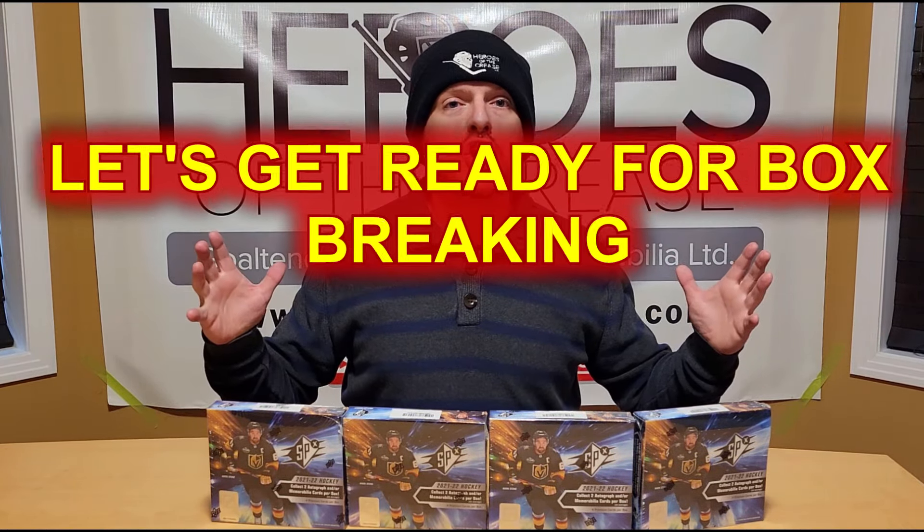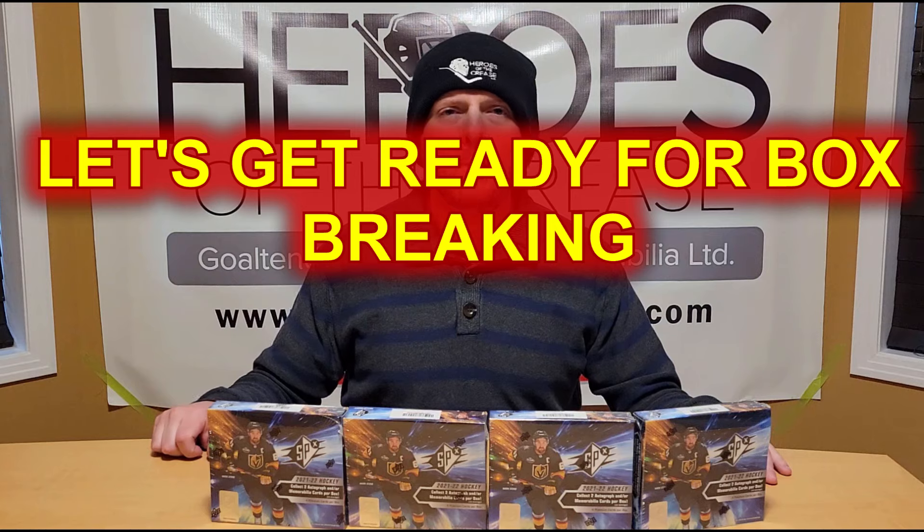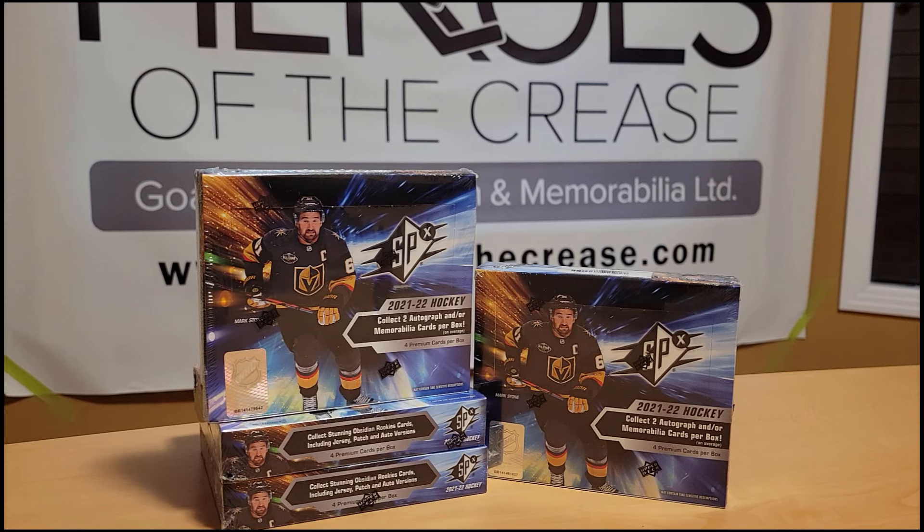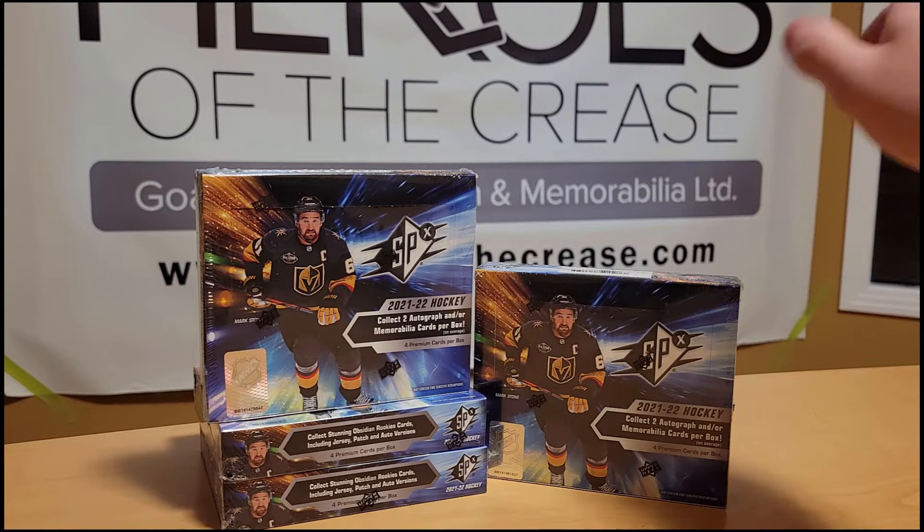Let's get ready for box breaking! All right, let's see what we can pull in four boxes. This product is hit-centric, so there's a lot less filler in terms of base cards — only 16 cards total across all four boxes. It's going to fly by pretty quickly, but I'm excited!